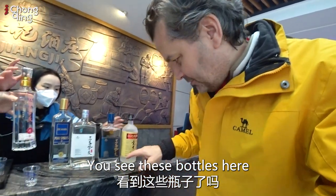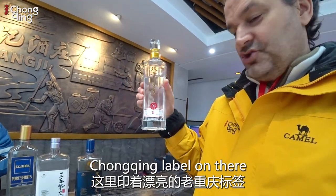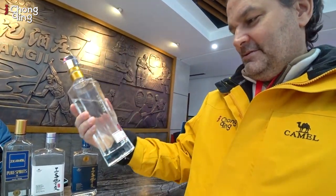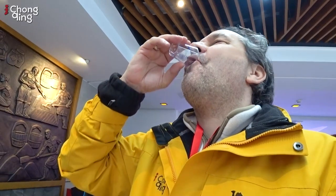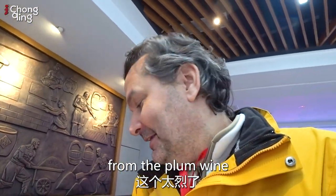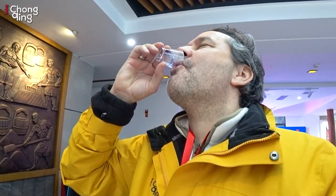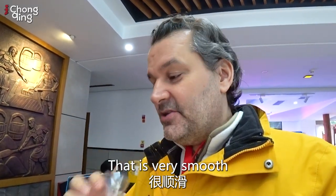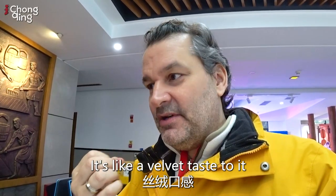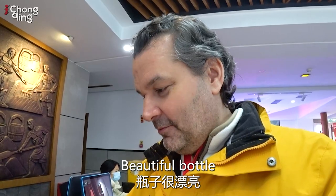Sweeter. Beautiful bottles — just to see these bottles, they're all very beautiful. This one here has a good old Chongqing label on it. Let's try this one. Okay, that's quite a step up from the plum wine, that's for sure. 52% alcohol. That is very, very smooth. It's like a velvet taste to it — it just flows off your tongue, down your throat, very easy. Beautiful, beautiful bottle.